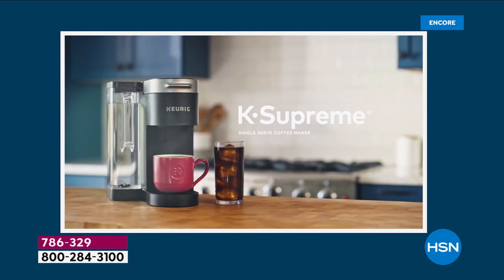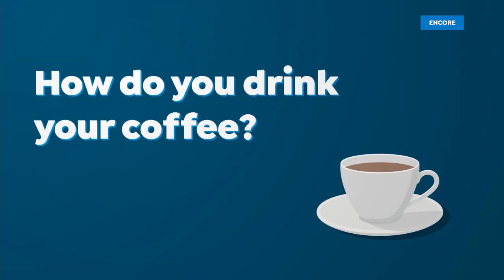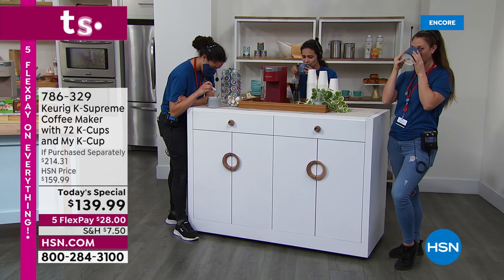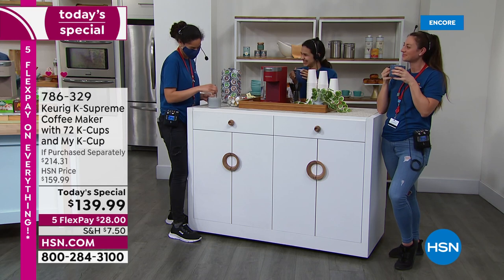For customer appreciation month, we had to bring the biggest deals. This is a $214 retail value — the machine alone is $159.99, and we're already $20 below that — plus we threw in 72 cups of coffee, a $40 value, and the My K-Cup. Today only, five flex pay. Get yours today and think about the people you love. More colors than ever before — you asked, we listened.